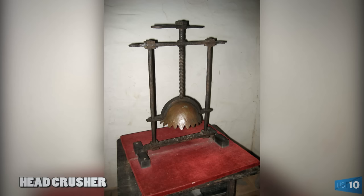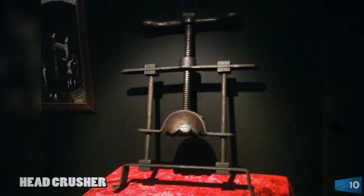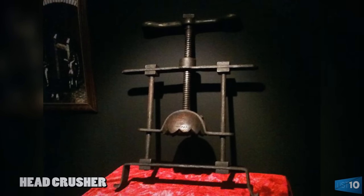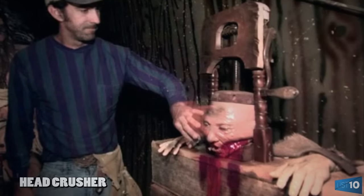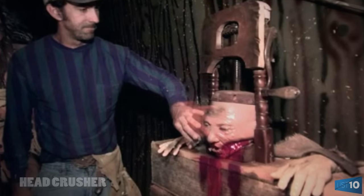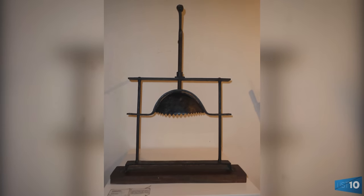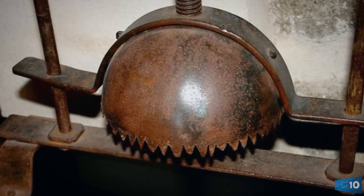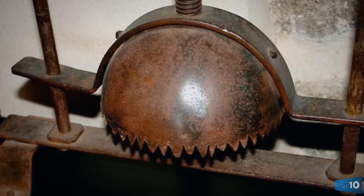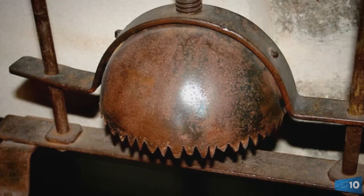Number 3: Head Crusher. The Head Crusher wins the award for the least inventive and creative name for a torture device — it is exactly what it sounds like, something that crushes your head. A metal plate was placed below a victim's jaw, connected by a frame to a metal head cap. As the torturer turned down the screws, the metal cap descended over the victim's head. As pressure increased and the cap continued to cinch downward, it crushed the skull, facial bones, jaw, and even the teeth of the victim.